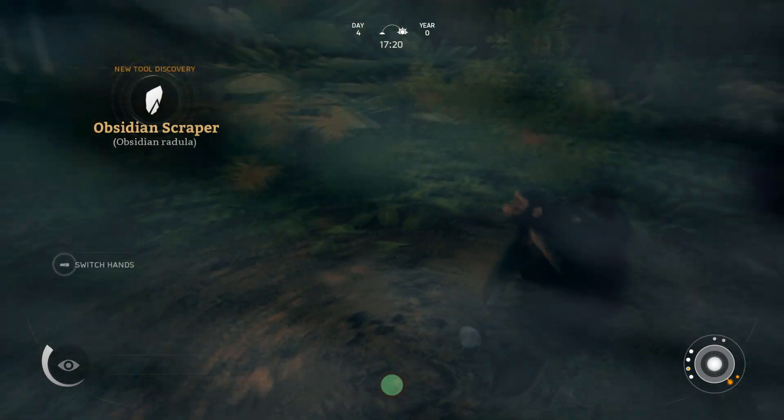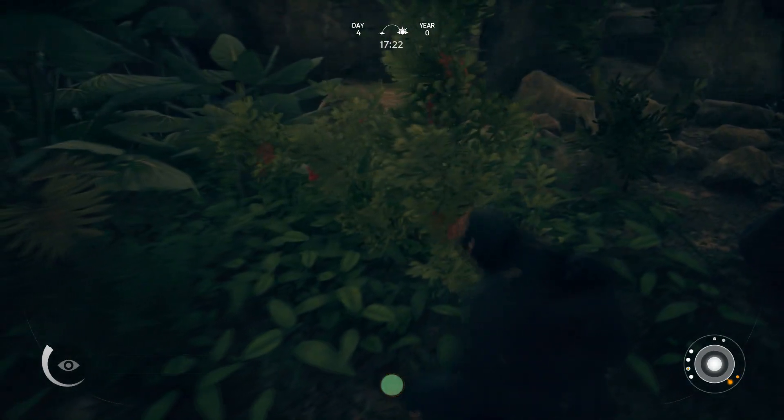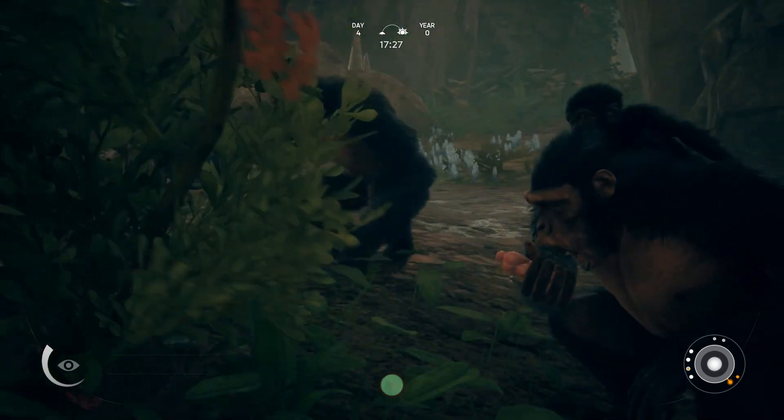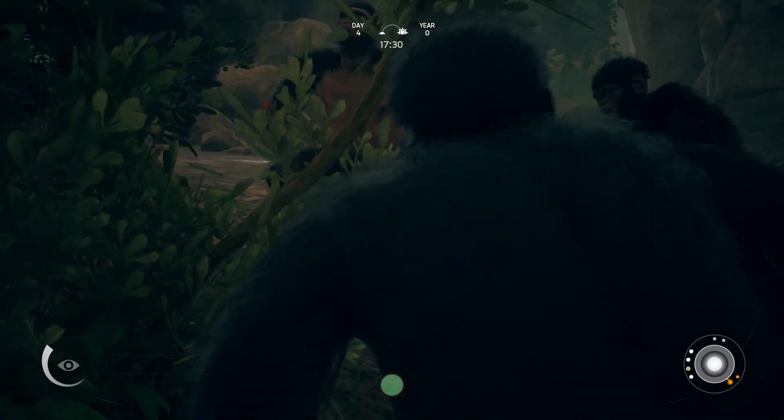I turned around and said in the last episode, if anybody's played this and they have any tips they want to share with their boy Godzira, let me know. And some of you said mash some rocks together — you'll make some different tools depending on the rock that you're using.